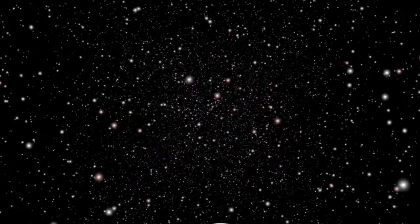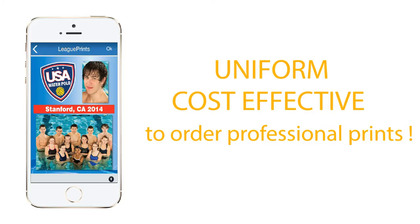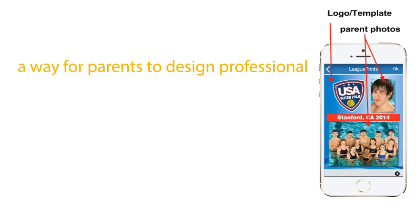With League Print's mobile app, leagues can: one, offer a uniform, cost-effective way for parents to order professional prints; and two, a way for parents to design professional commemorative products with the league logo featured.